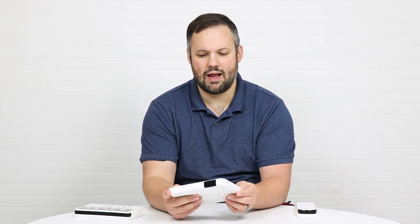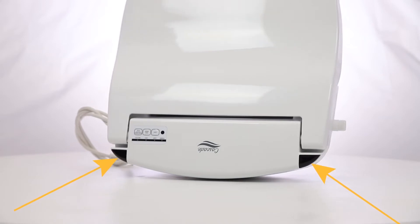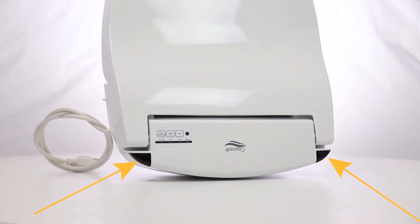The placement of the receiver that accepts the signal from the remote is another important thing to consider. Both the BB 1000 and the Swash 1400 tie in second place with one receiver. The Cascade 3000 comes in first with two receivers. This matters when you mount the remote to the wall, since left- or right-handedness and vision affect where it's placed, and the signal needs to reach the seat. With the Cascade 3000, that's a non-issue because of the two receivers.